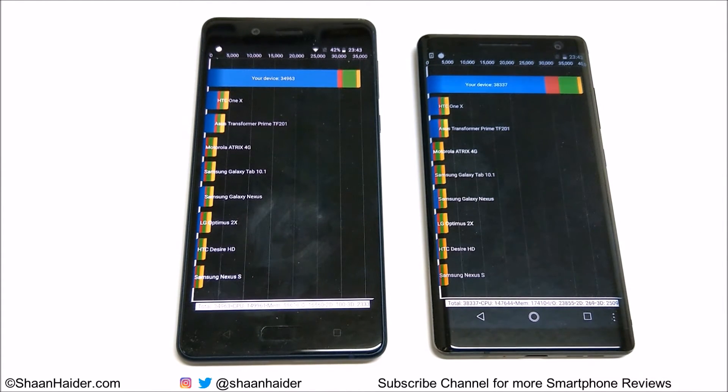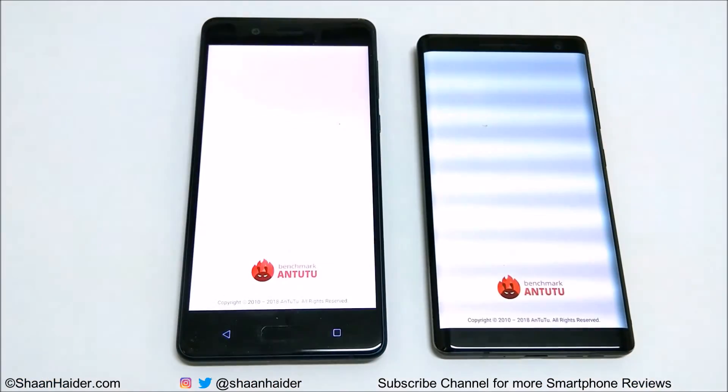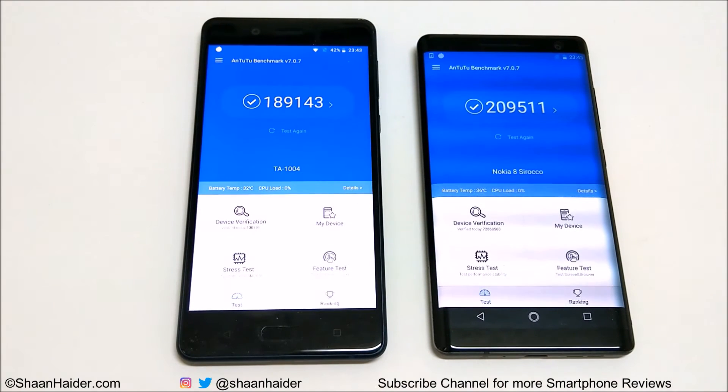The Nokia 8 Sirocco scored 38,337 in Quadrant Standard, making it the winner of this test. Moving on to Android Benchmarking, the Nokia 8 Sirocco scored 209,511.